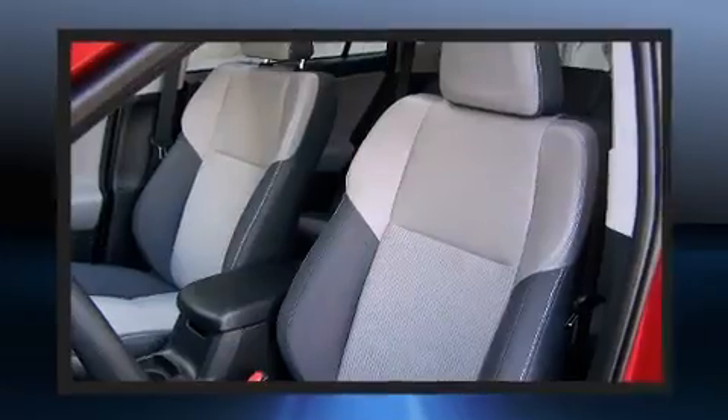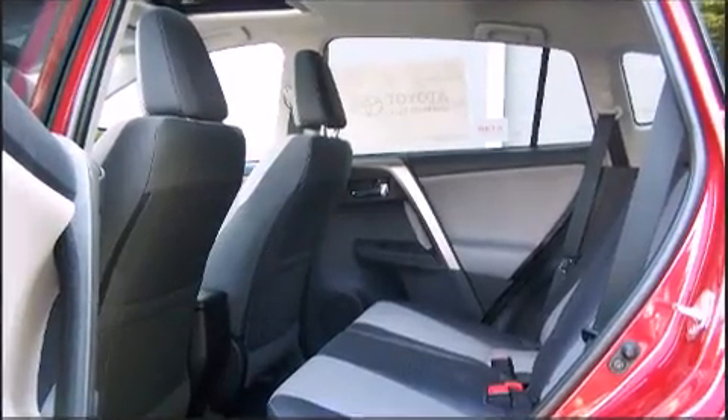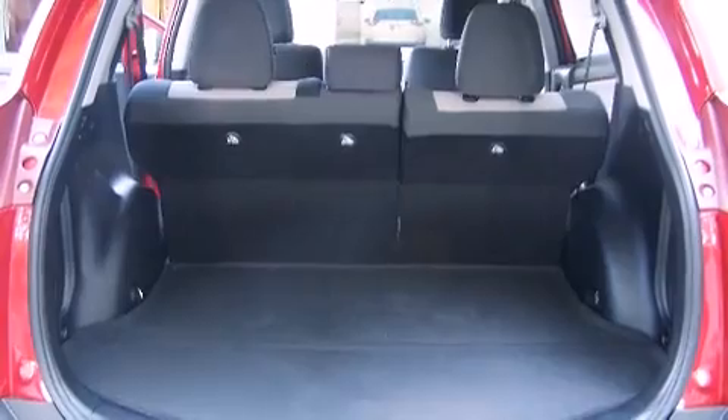Toyota ensures the safety and security of its passengers with equipment such as head curtain airbags, front side impact airbags, traction control, brake assist, ignition disabling, and four-wheel disc brakes with AVS.